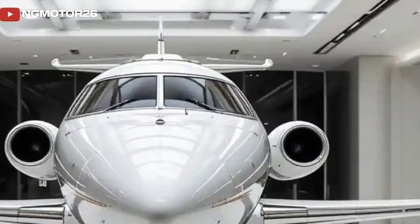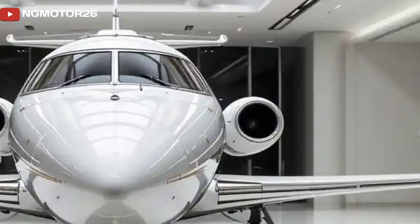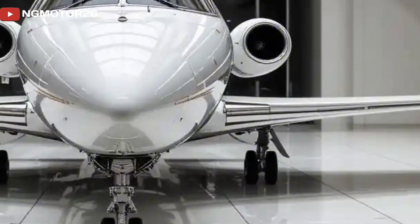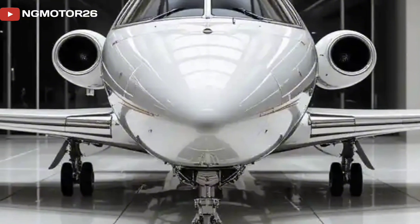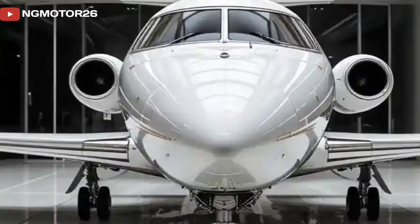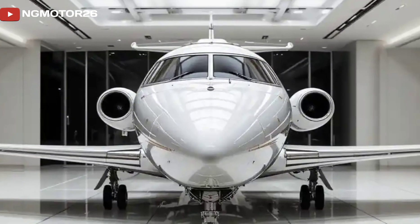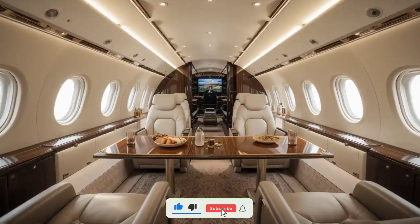One of the biggest selling points of the Flaris LAR-01 is its ability to take off and land on short runways, requiring just 250 meters for takeoff and around 200 meters for landing. This opens up a world of possibilities, allowing pilots to operate from smaller airstrips and private airfields where traditional jets simply can't go.